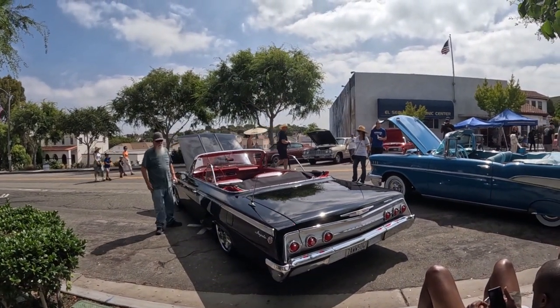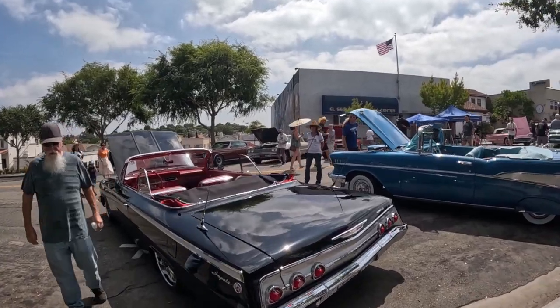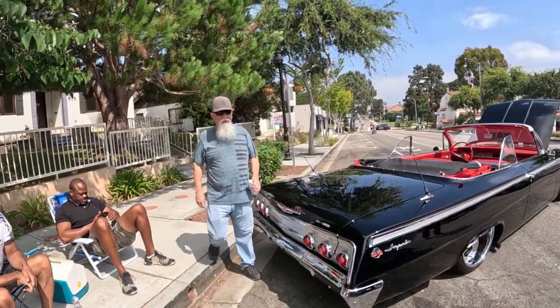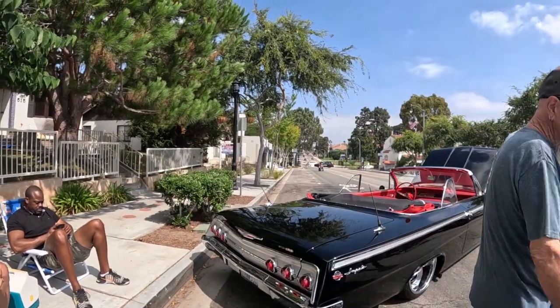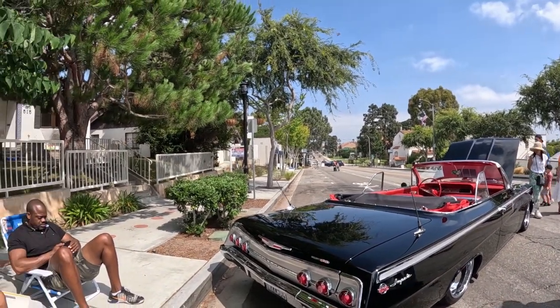Hey, how are you doing? Is that factory red interior? Yes, it was red — it was already red. That's gorgeous. How long have you had it? About 10 years. Wow. Does it fit in your garage? Oh yeah.